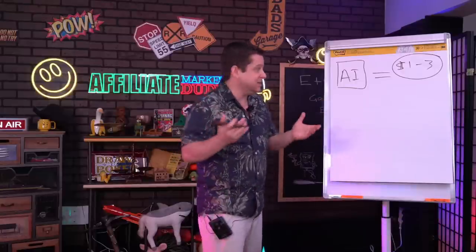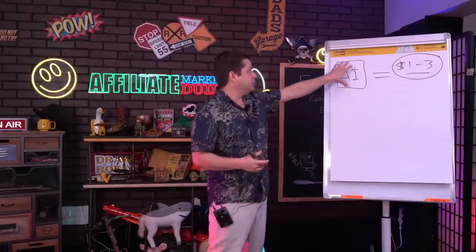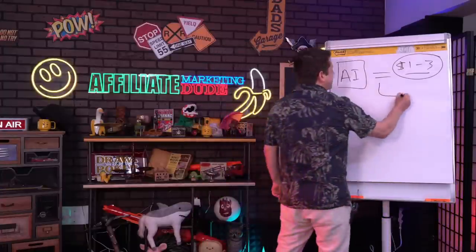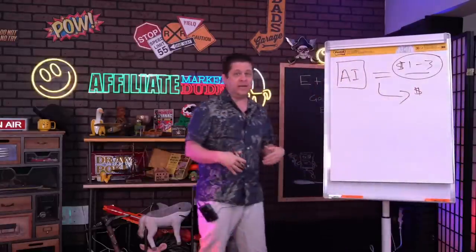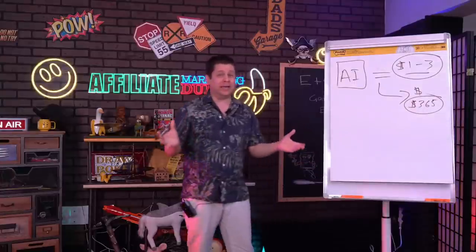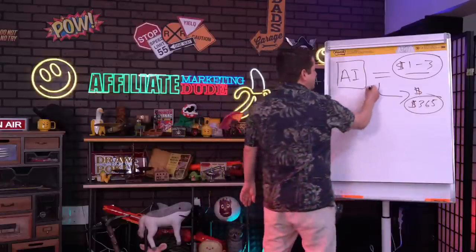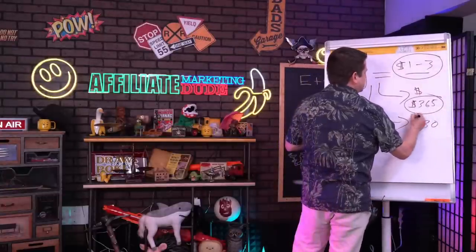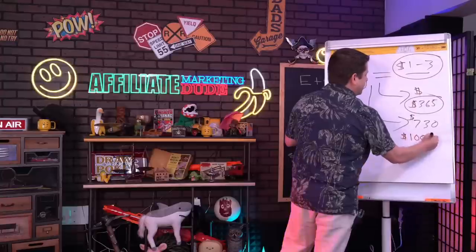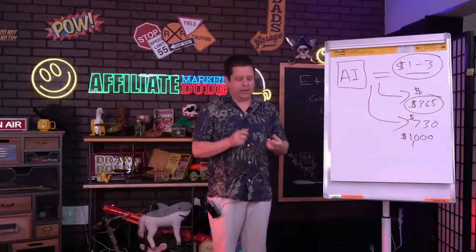If you spend five or ten minutes creating an AI piece of content and it makes a dollar a day every day, that means those few minutes are generating you $365 each and every year without doing any other work. If you do that again the next day, now you're at about $730 a year. Some posts might make three dollars a day — that's over a thousand dollars a year on that one — and you start to calculate how many blog posts you actually need.